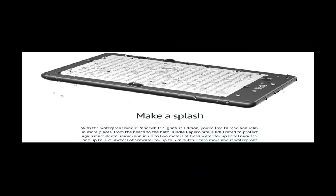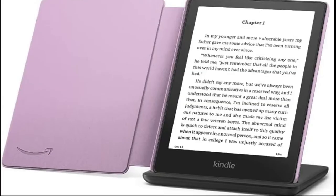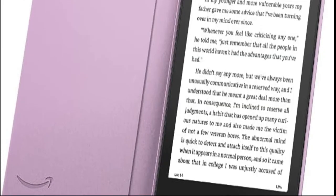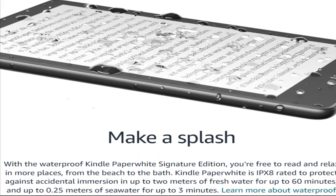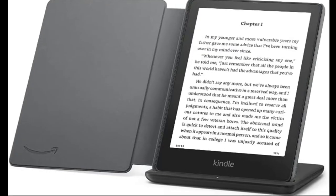Thinner borders mean more reading space, and an auto-adjusting front light means easier reading day or night. Now with longer battery life — get up to 10 weeks with a single charge via USB-C or compatible Qi wireless charger.